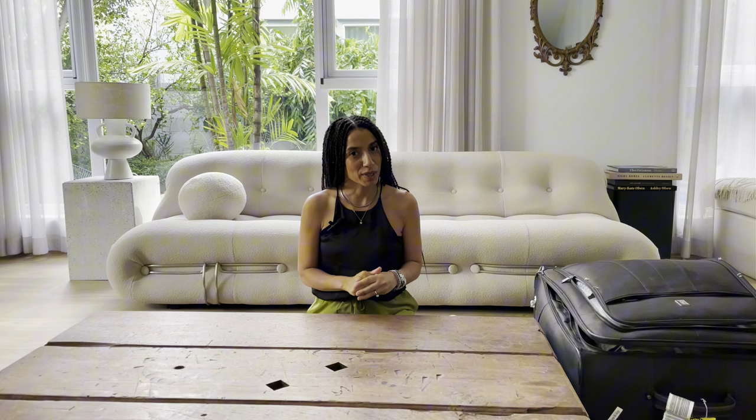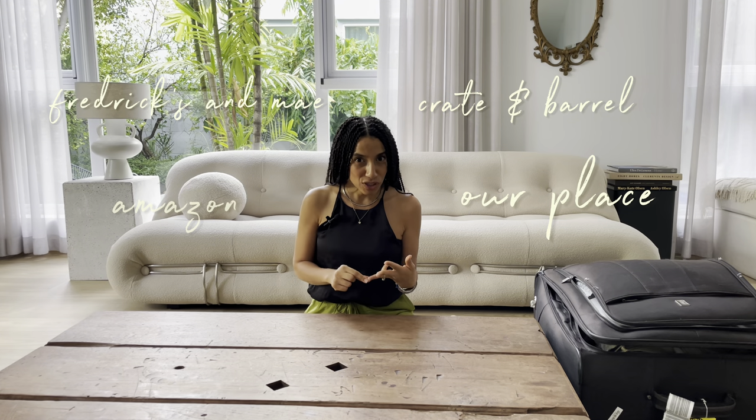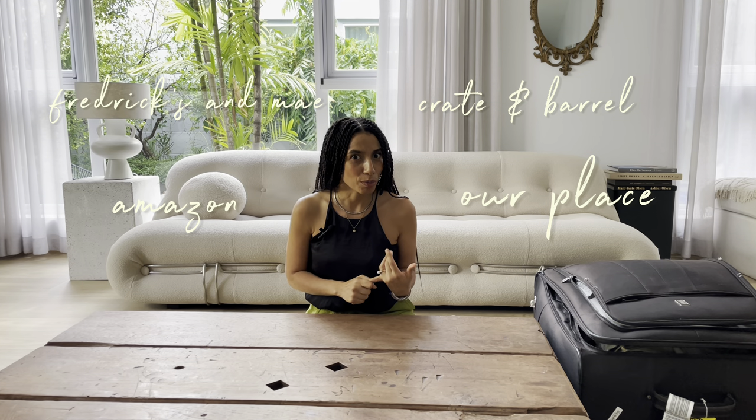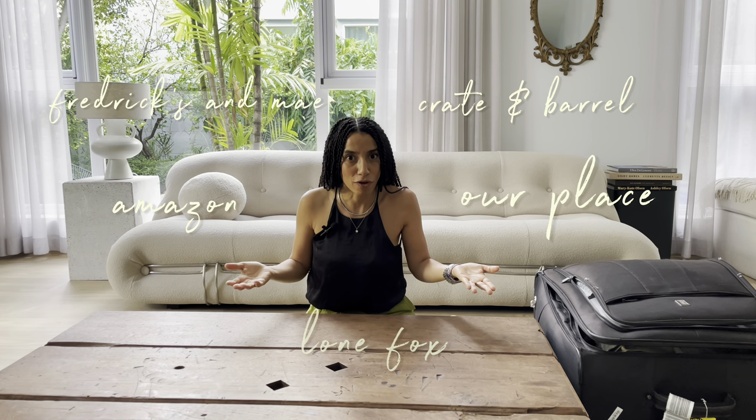Today I am going to be doing a haul video for Crate and Barrel, Our Place, Frederickson May, Amazon, and Lone Fox — which I don't know if that's the name of the store, but if you look at interiors on YouTube you will know who Lone Fox is. He's amazing.